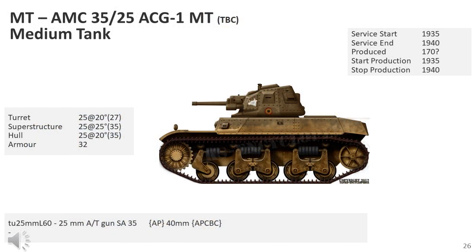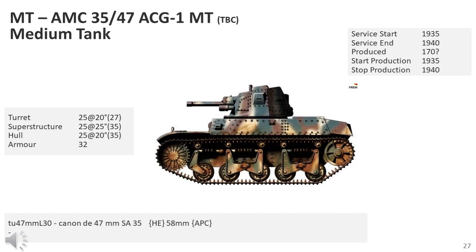The AMC-35 had about the same dimensions as the AMC-34. The prototype had a two-man APX-2 turret with the commander/loader on the left and the gunner on the right, fitted with a 25mm SARF fortress gun and a 7.5mm machine gun. As all 25mm fortress anti-tank guns were needed on the Maginot Line, in the production series the 47mm SA-35 was used instead. The roughly octagonal APX-2 turret consisted of cast sections welded, riveted, and bolted together. The tank carried 122 rounds and about 5,250 machine gun rounds.